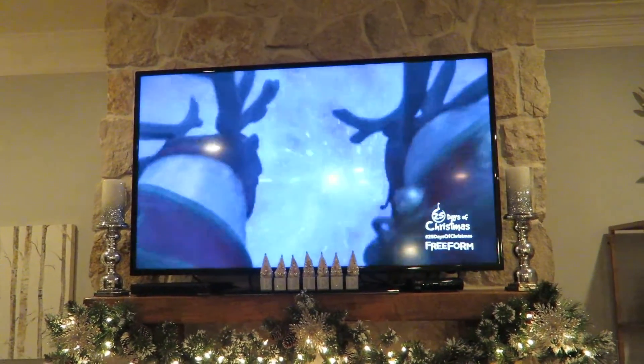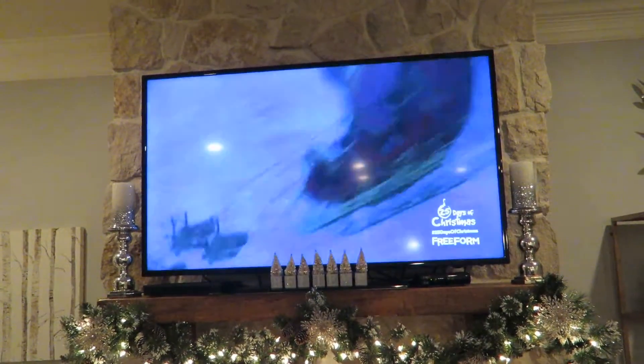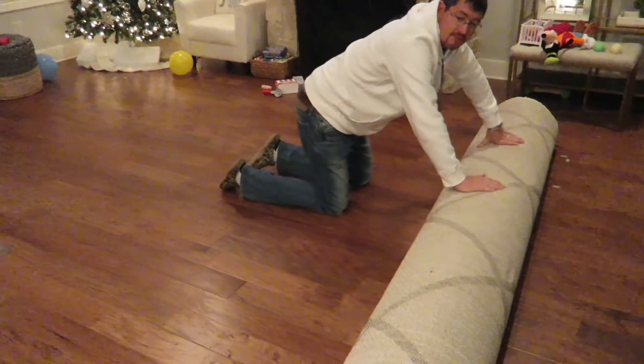I've never watched Prep and Landing before but it is the cutest little Christmas movie — I love it now. And it's time for a new rug!